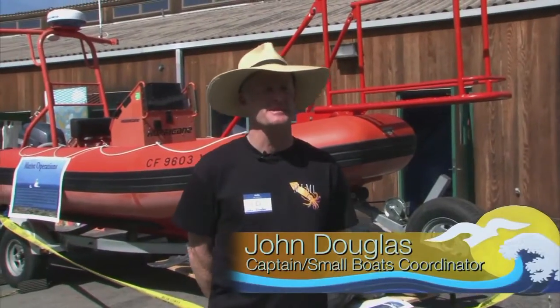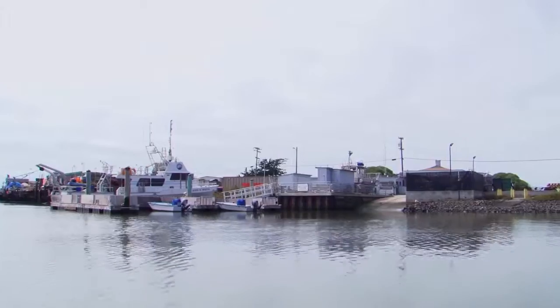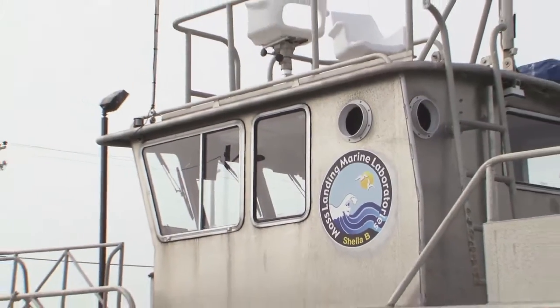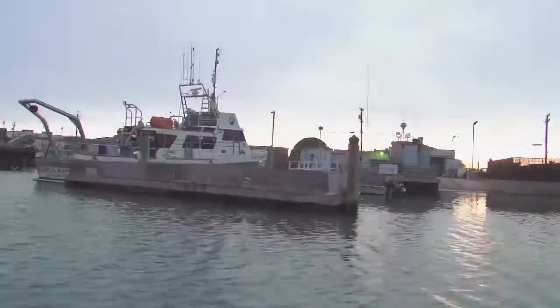My name is John Douglas. I am the small boat operations coordinator. I'm responsible for the boating safety at Moss Landing Marine Laboratories and I'm also the captain of the research vessel Sheila B, and captain and crew on the research vessel John Martin.